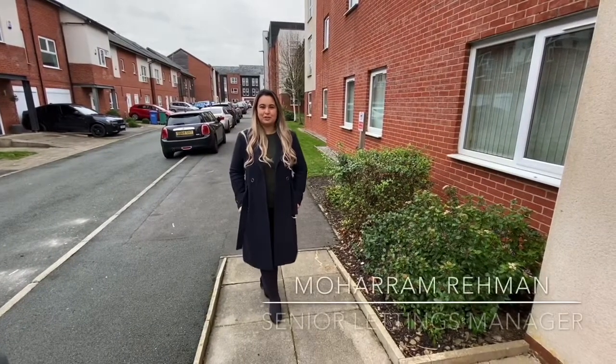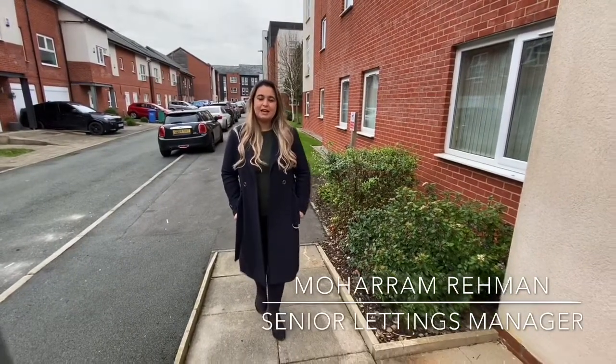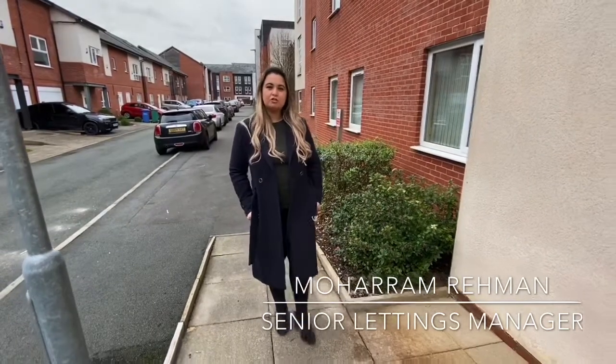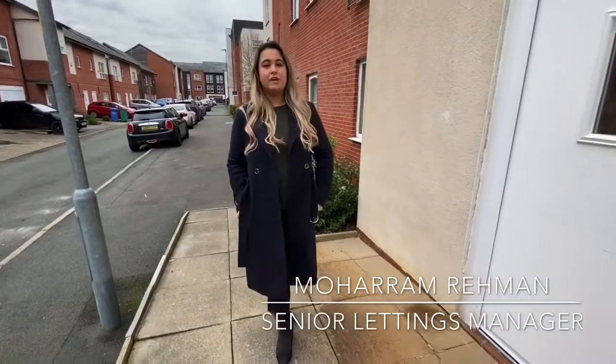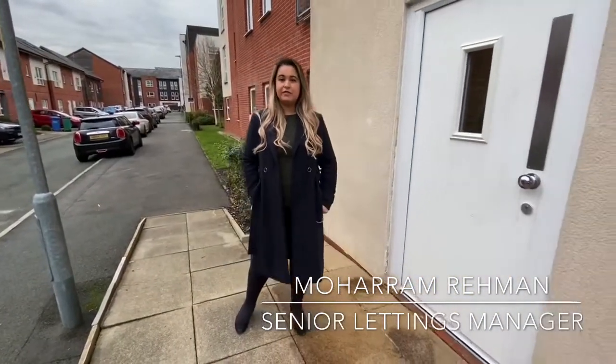Hi, it's Maharan from Gillian Wadden Estate Agents in Didsbury. Today I'm outside an apartment block on Georgia Avenue. We have a new listing — a one bedroom first floor apartment currently on the market at £155,000.